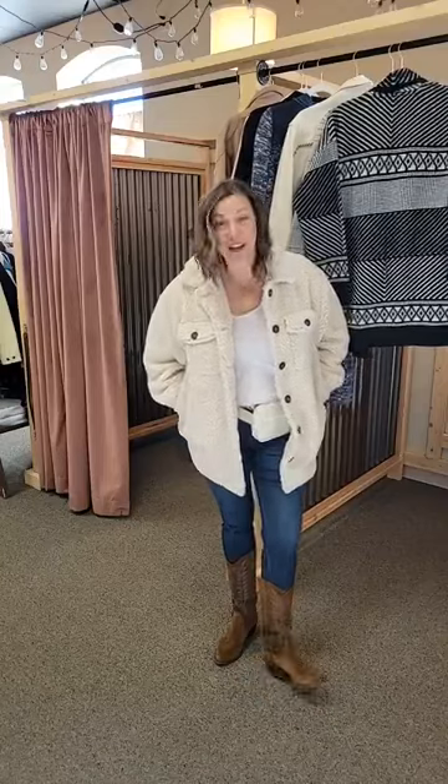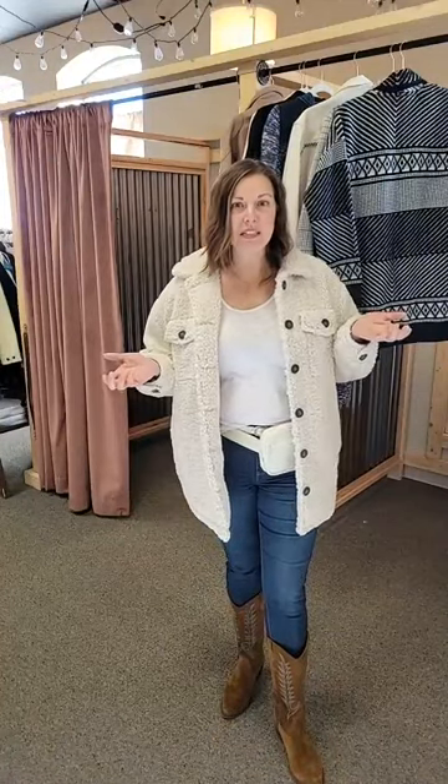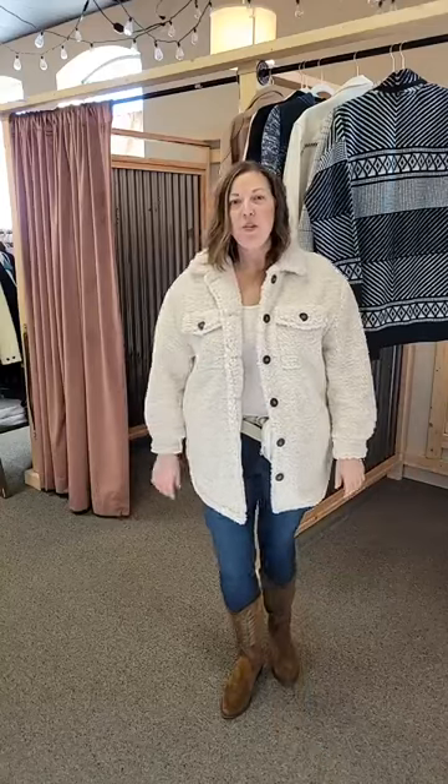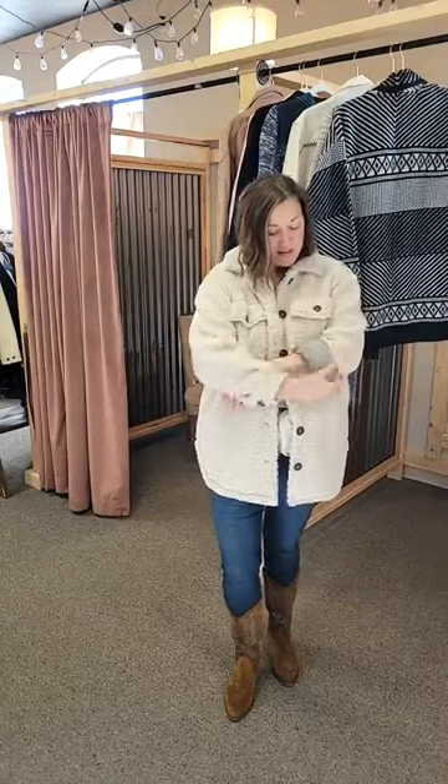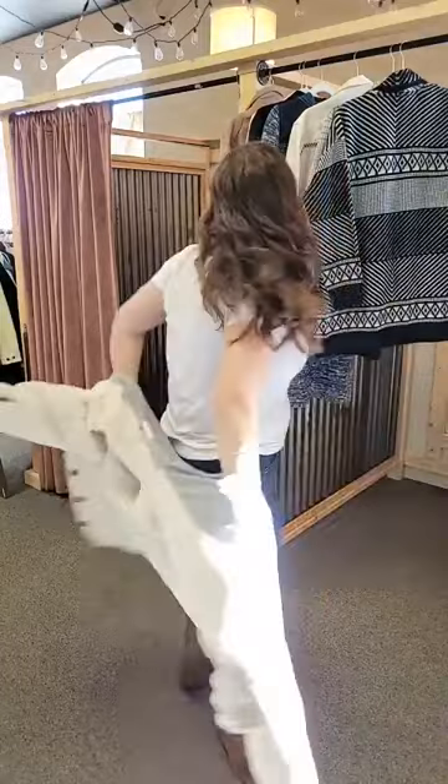Let's start with the Dylan Sherpa jacket. I think this is a super cool look. This jacket is normally $210, it is on sale for $150. Dylan is one of our premium brands — don't let the price points scare you off. This is so soft and cozy and cool. This is a jacket you will throw on with everything from tennis shoes to your cowgirl boots. The sleeves do run about an inch short in my opinion, but you can always layer it over a long sleeve tee. This is on sale for $150 and it is really warm.